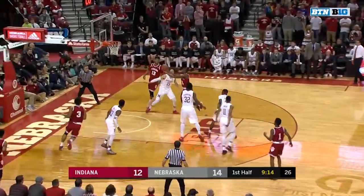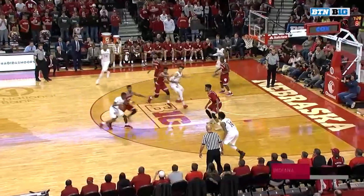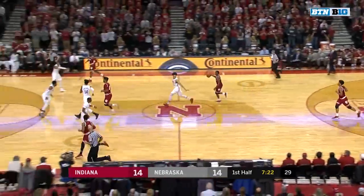Will start it the other way. Hoosiers looking for the tie. Newkirk delivers the tie with the finger roll. Indiana defense is up right now. Nebraska started four for seven from the floor — that's just their third make in the last 15 attempts.